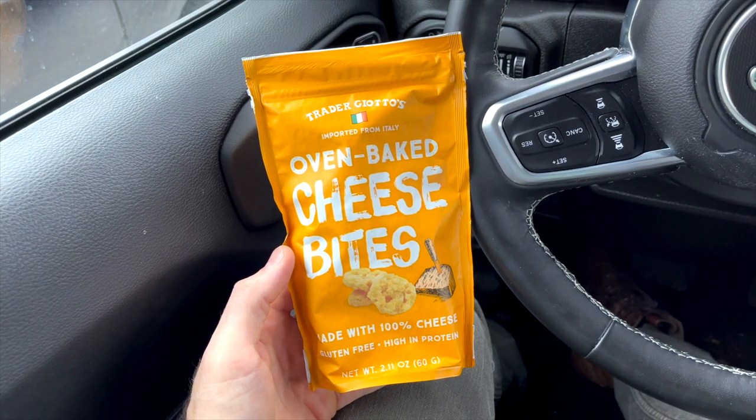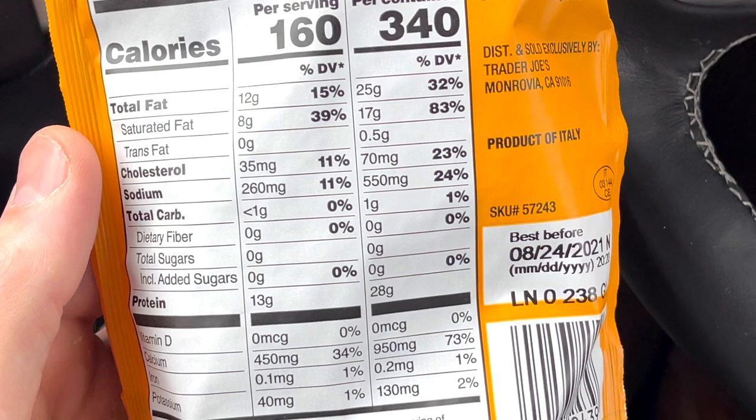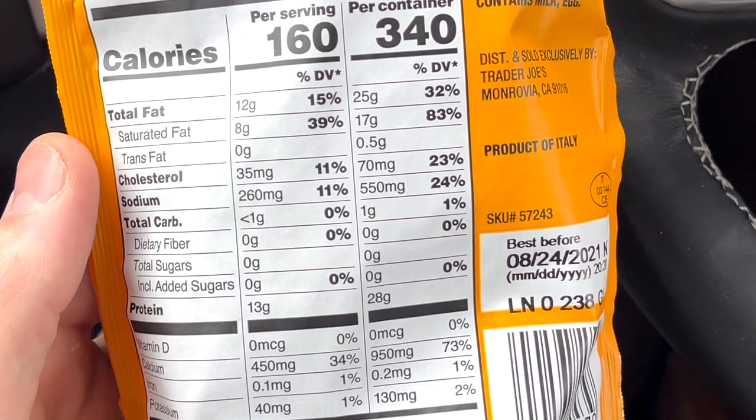Next up, we have the Trader Giotto's Oven Baked Cheese Bites. These are definitely one of the most well-known and popular keto snacks you can find at Trader Joe's, and for good reason. You can do a ton of stuff with these, but I think the best thing is to pair them with some of the keto-friendly dips that Trader Joe's sells — we'll get to those. Just know that if you pair these with the dips, it is a whole different level of deliciousness. The carb count is just one carb per package, and the price is $2.69 per package.